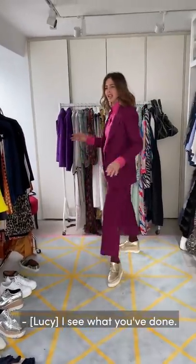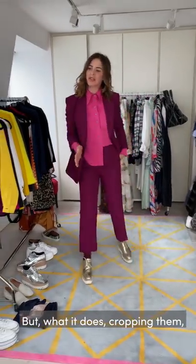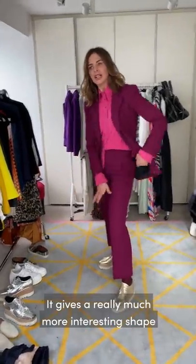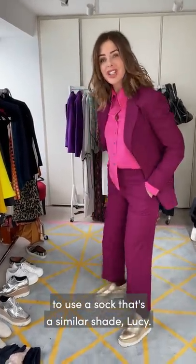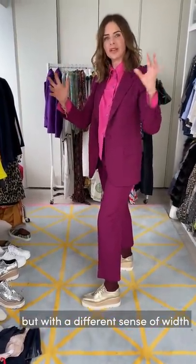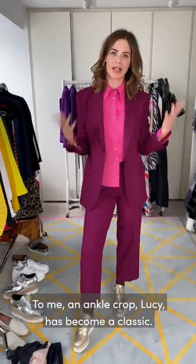I can see what you've done. This is a very different look. A lot of ladies will say the trousers look too short, but what cropping them does is give less bulk at the bottom, give me an ankle, and create a really much more interesting shape. It's also very important when doing this to use a sock that's a similar shade. So I'm elongating my legs with a different sense of width, and even from the back it just feels cool. To me an ankle crop has become a classic.